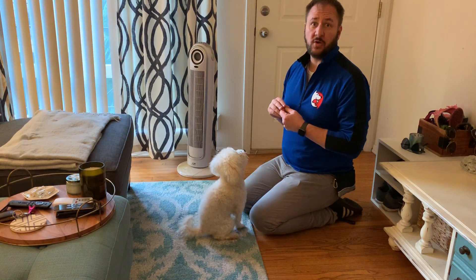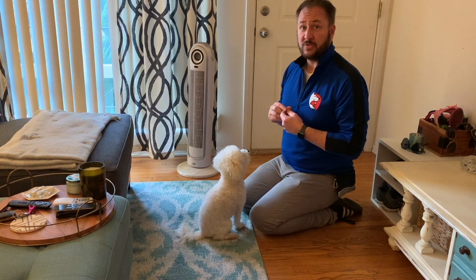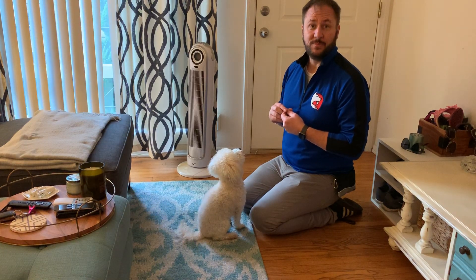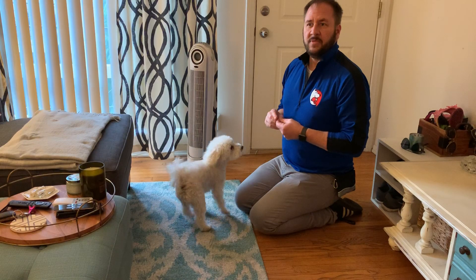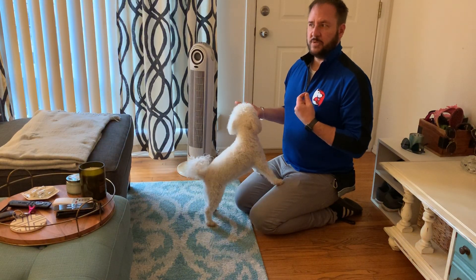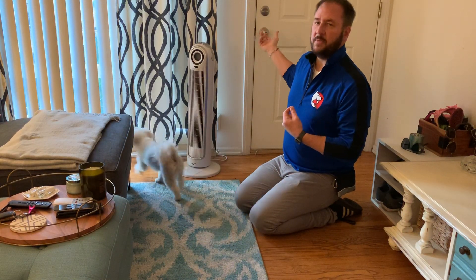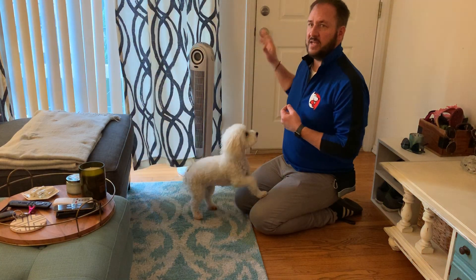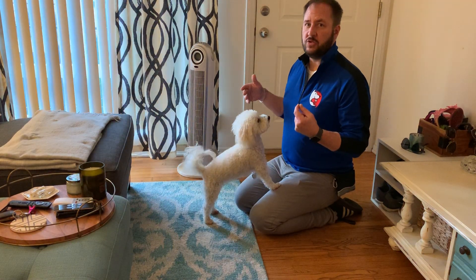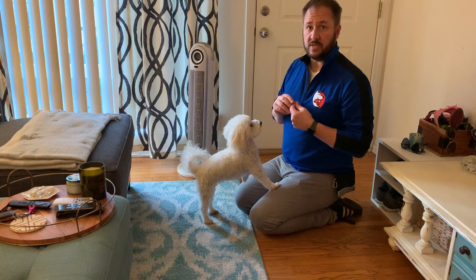First thing we're going to do is trigger it by saying that next month I'm going to be turning older than 21. This is what's called a classically conditioned response. The doorbell rings when somebody's at the door, so to her the doorbell is an indicator. What I want to do is use the doorbell as an indicator that she's about to get a treat.